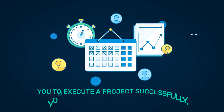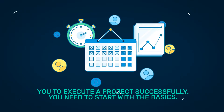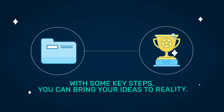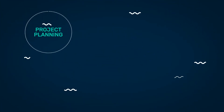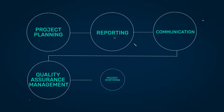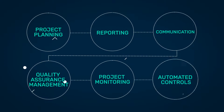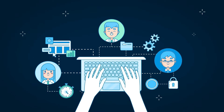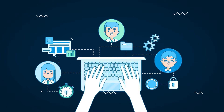For you to execute a project successfully you need to start with the basics. With some key steps you can bring your ideas to reality: project planning, reporting, communication, quality assurance management, project monitoring, and automated controls. These steps will help you to think outside the box and help you come up with a solution that is needed.